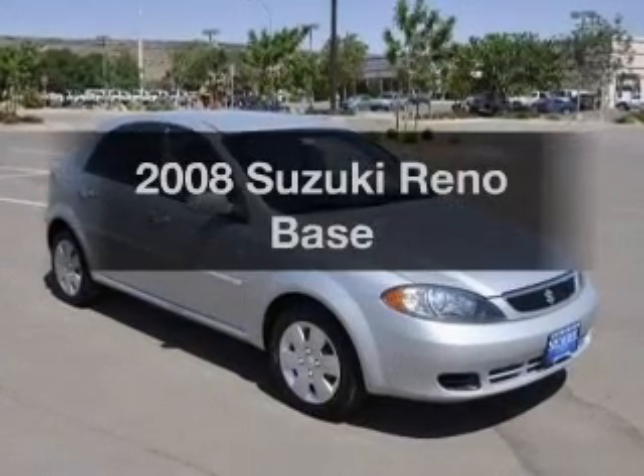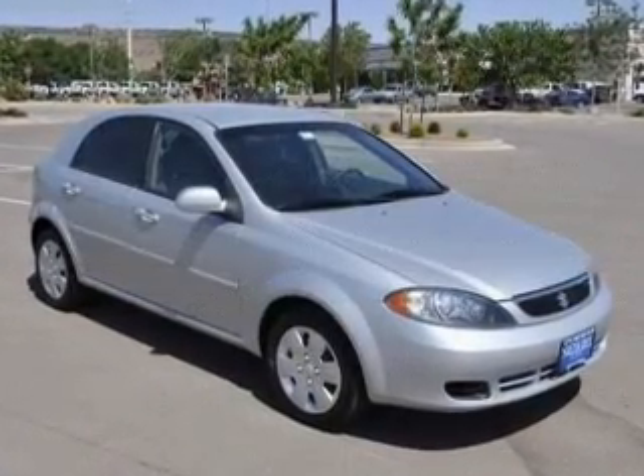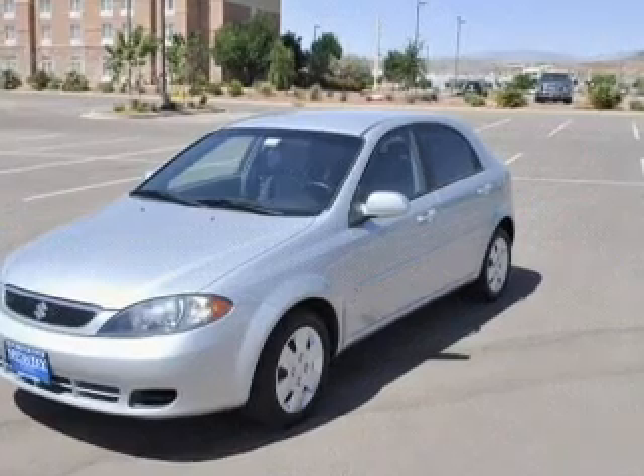Introducing the 2008 Suzuki Reno. Everything you need under one roof with this great vehicle.